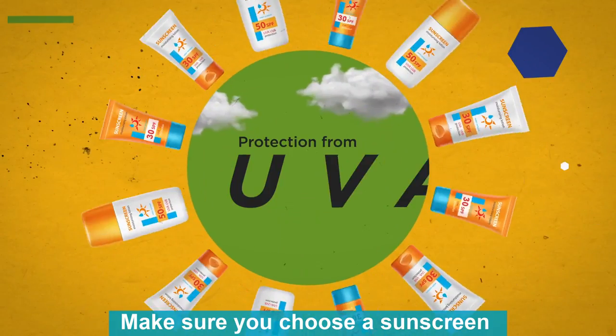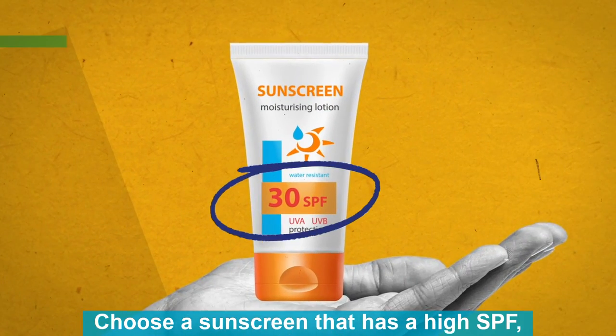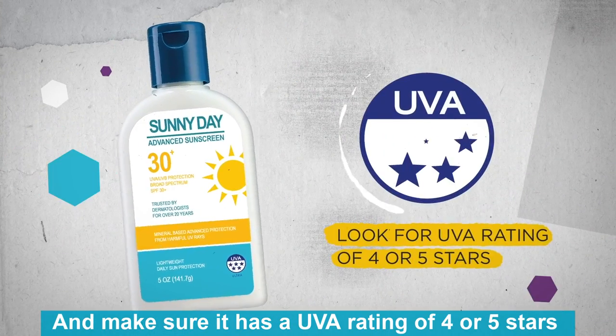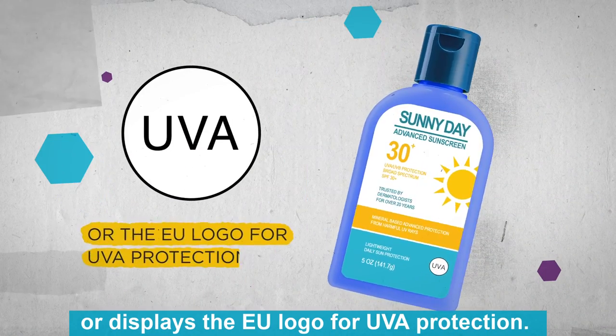Make sure you choose a sunscreen that gives protection from both UVA and UVB rays. Choose a sunscreen that has a high SPF — at least 30, but 50 is better — and make sure it has a UVA rating of four or five stars, or displays the EU logo for UVA protection.